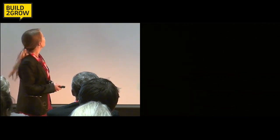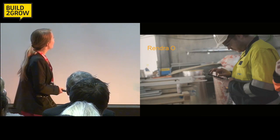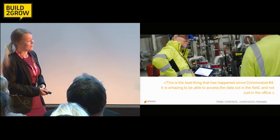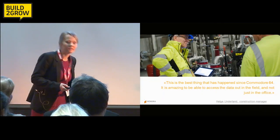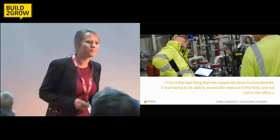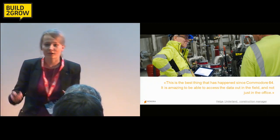Rendra makes these guys more efficient and better at their job. And the best thing — they love it. It's actually adopted. Like this guy, Helge, he thinks it's the best thing that has happened since Commodore 64 as a tool for the construction industry. And it makes him better at his job.